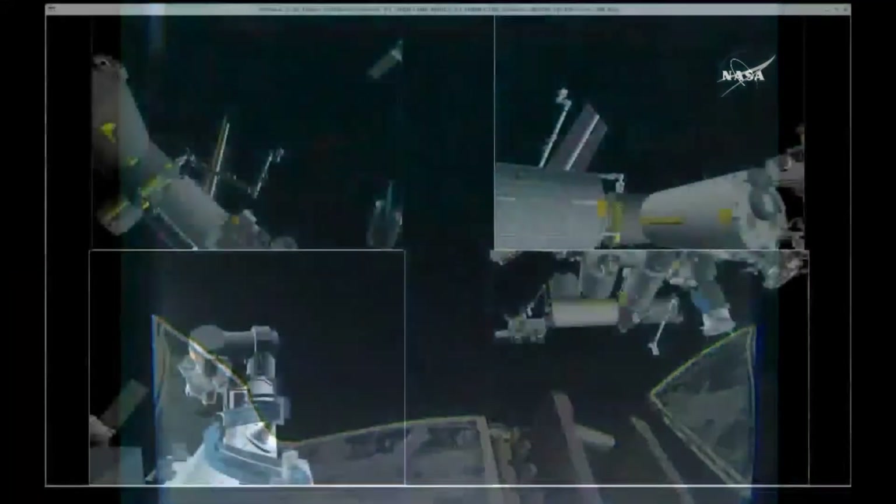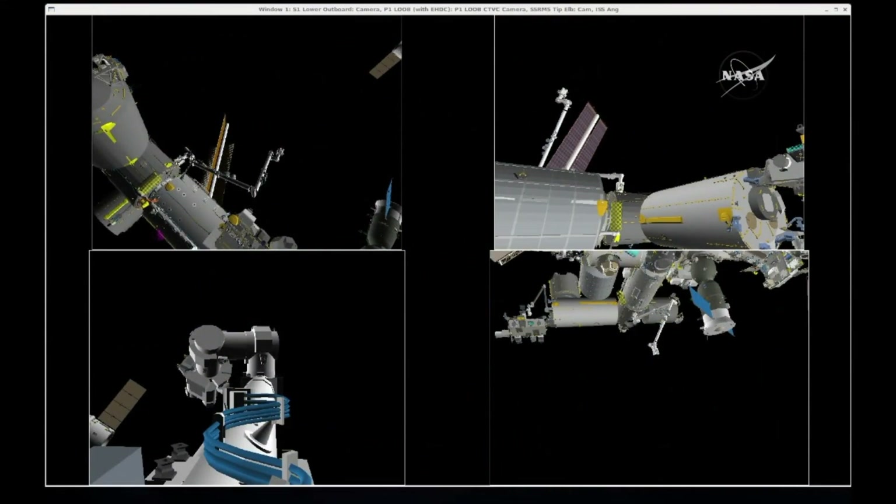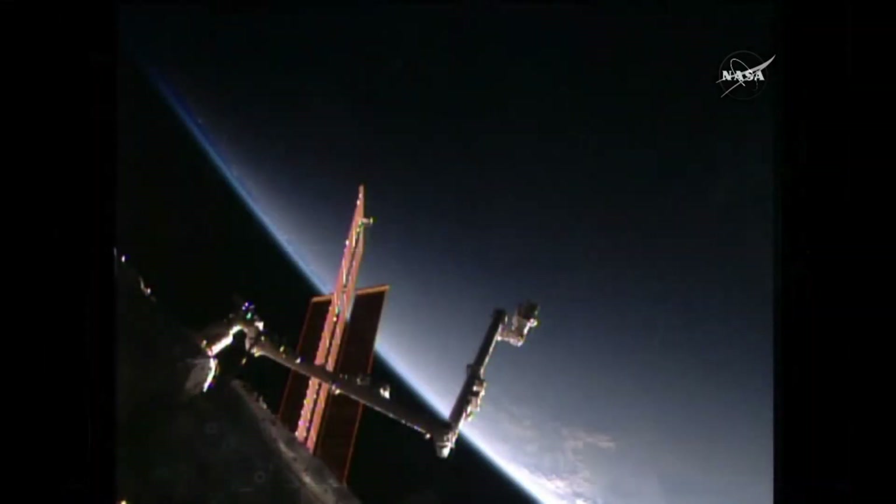The first two departure burns are complete, Dragon on its way away from the International Space Station. That release came right on time at 4:11 a.m. Central Time, 5:11 a.m. Eastern, with the International Space Station flying just to the south of Australia. You can see on the Earth below the station has crossed the terminator line, heading into an orbital night time.